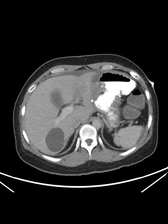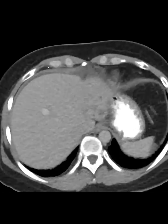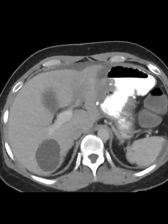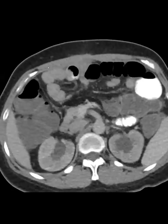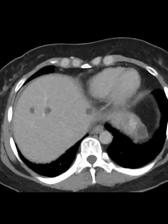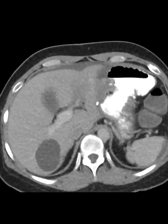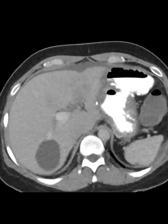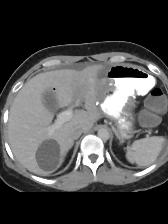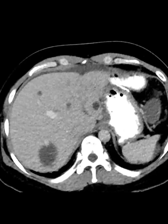I'm seeing those cysts in the liver — can you slowly scroll through the liver again? These are probable cysts; an MRI would be more definitive. Look at the left portal vein — it's attenuated, and you can see this very ill-defined soft tissue there.